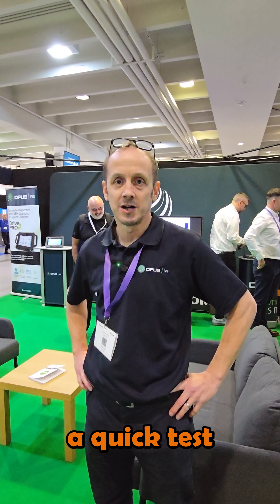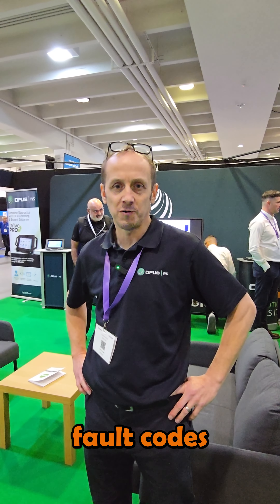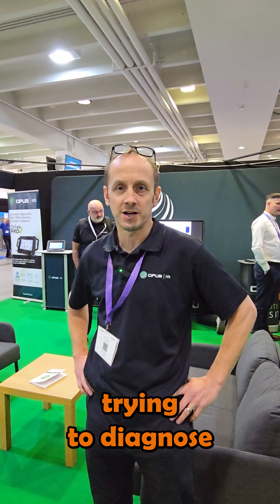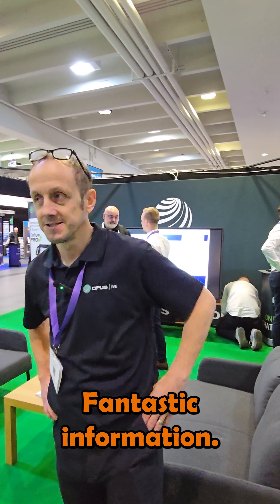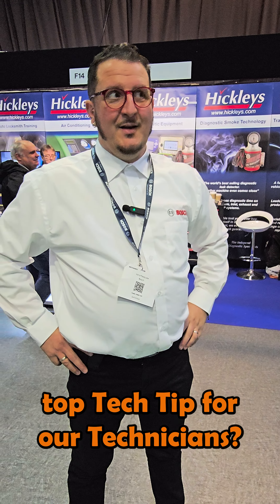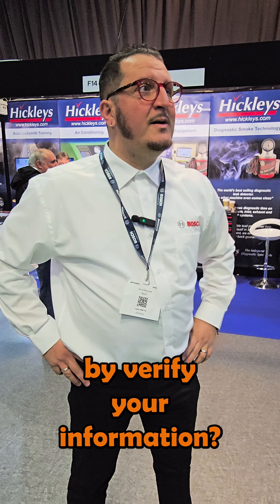Hello Luke, Simon Frost from All Data. Hello Simon, so what is your tech top tip today? I'm going to shamelessly plug All Data. Get some help — get the original information as created by the original manufacturer to help with whatever jobs you've got going on. There's no better source, no better place to look than what the manufacturer created, and you can get that with a subscription from All Data by Opus.